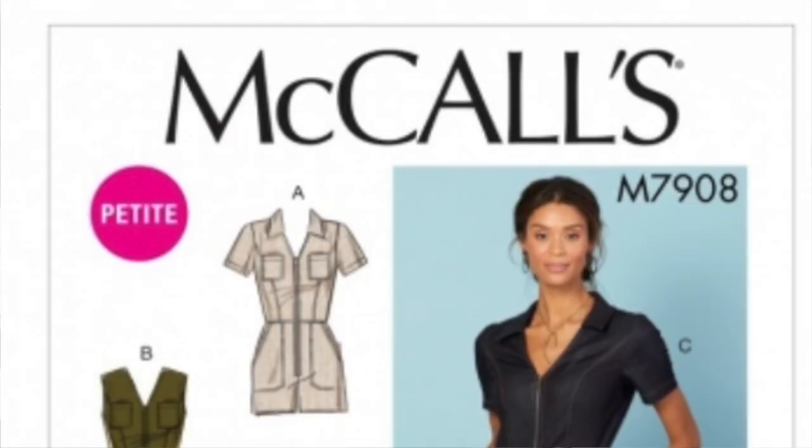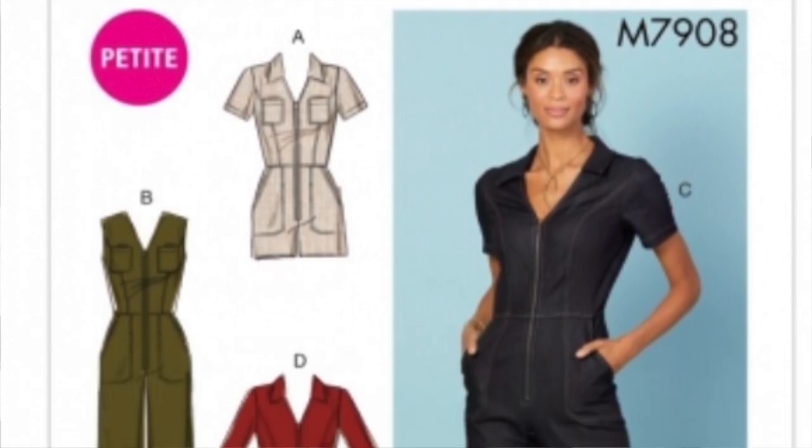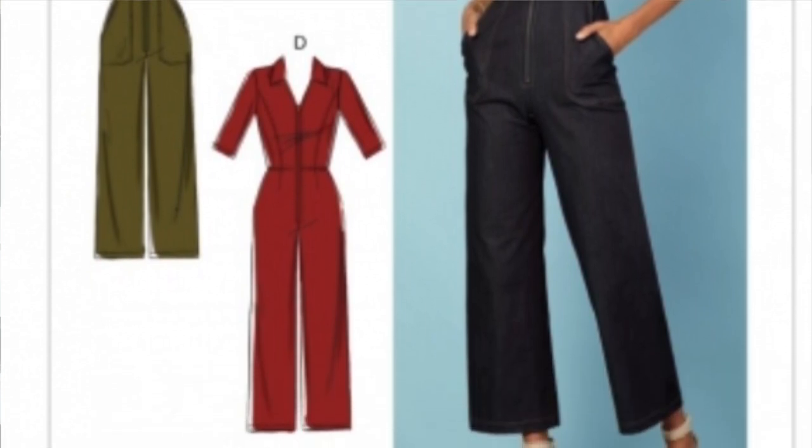Number three is McCall's 7908 — a jumpsuit all-in-one pattern. It is a beautiful fitted design with a variety of different sleeve lengths and leg lengths, meaning the styling options are endless. It also has an optional collar. This is great for autumn because it could be made formally for the office, or in a really comfortable loose fabric. It has princess seams giving a fitted look around the bodice, and a variety of different pocket placements so you can really play around with it. It has a utility-type feel which is very trendy right now.